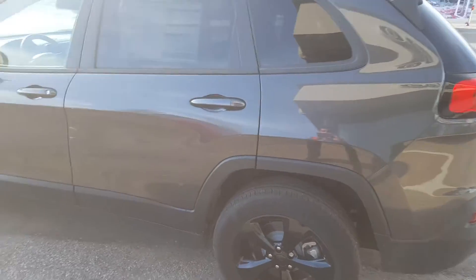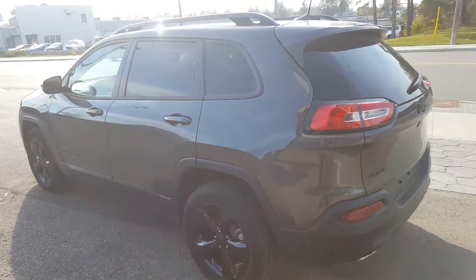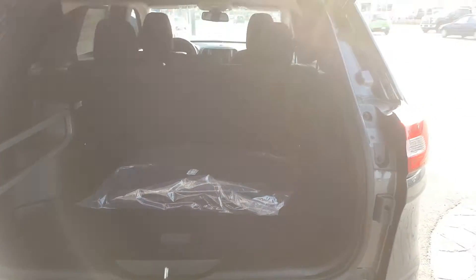The gloss black Jeep badging, it's a 3.2-liter V6 engine, 18-inch gloss black aluminum wheels — looks absolutely sharp — dual exhaust tips. This is the Altitude customer preferred package with plenty of storage space.